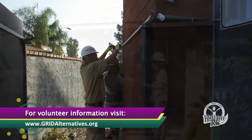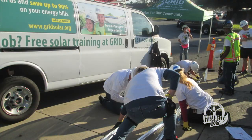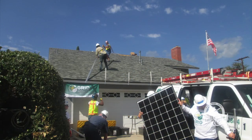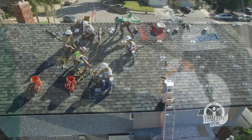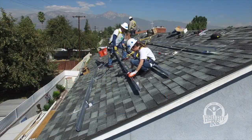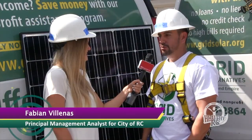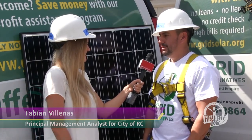Anyone who is interested is welcome to come out, get involved, and volunteer. Members of the city came out together to learn about solar installation and get hands-on experience. As a team-building opportunity and a way to give back to the community, the city manager's office volunteered to participate in the install, with employees from the city helping with the electrical work and installing the solar panels on the roof.